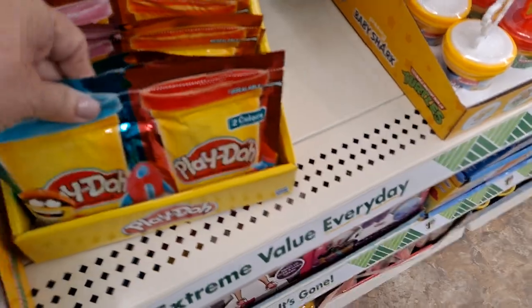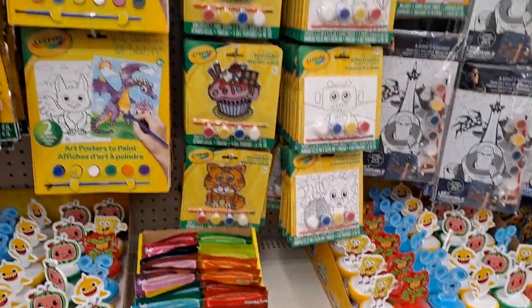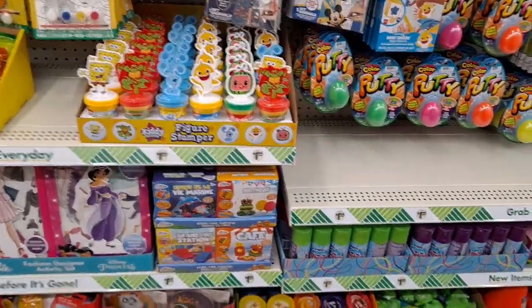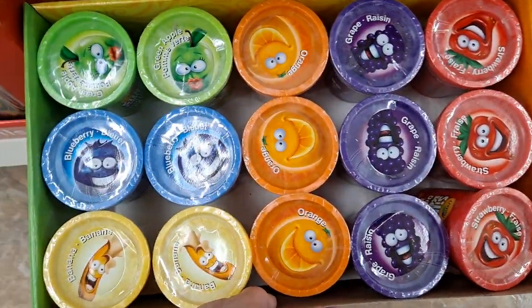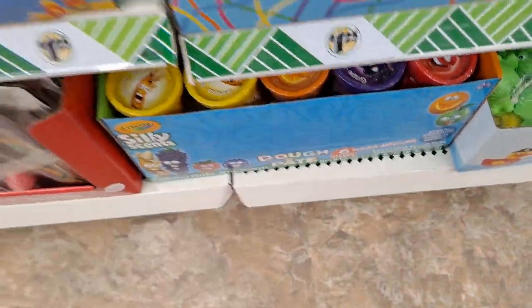Here's the Play-Doh. This is worth $1.25 because it's like getting two cans of Play-Doh — you're not paying for the can packaging, it's just a bag. This stuff is really good and it smells really good. I got some for my granddaughter a couple years ago and it still smells good when you keep it in the can.